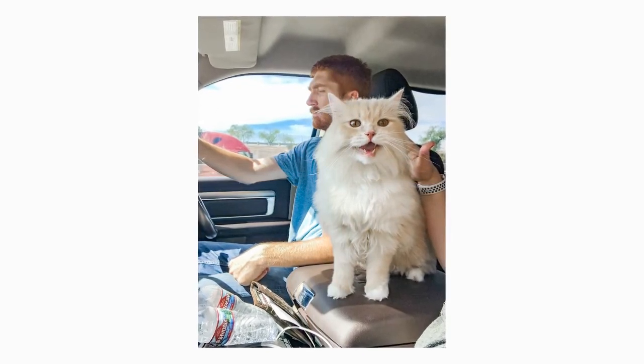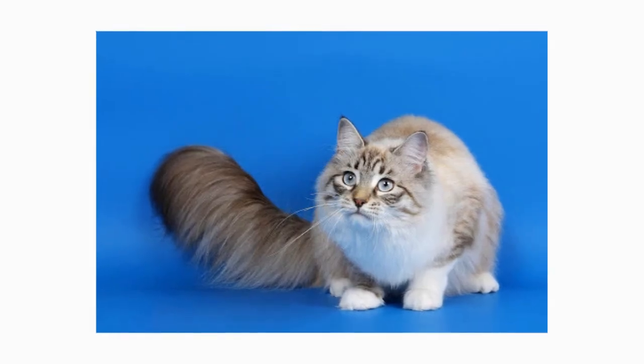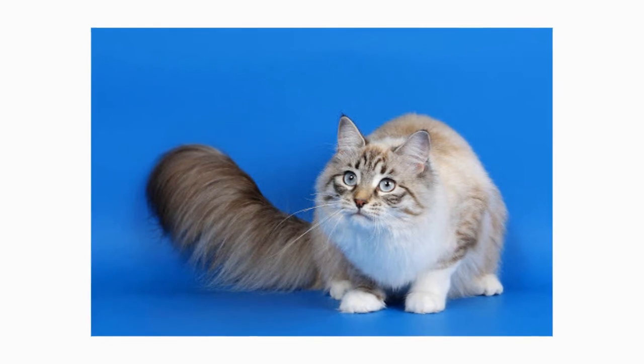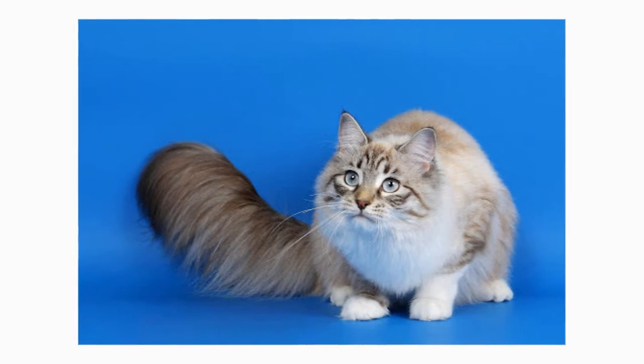Mature males are known for their jowls, giving them something of the look of a crusty old brigadier general. The broad-chested body is muscular and heavy, often with a pad of fat on the lower abdomen, all accompanied by a long, fully furred tail.